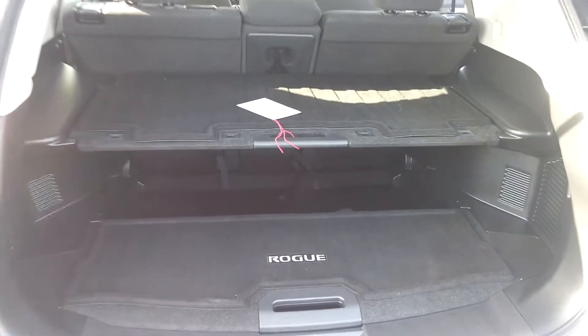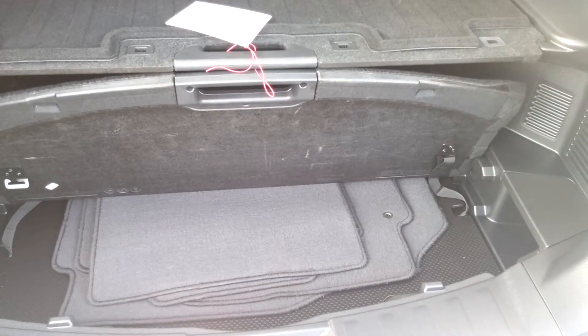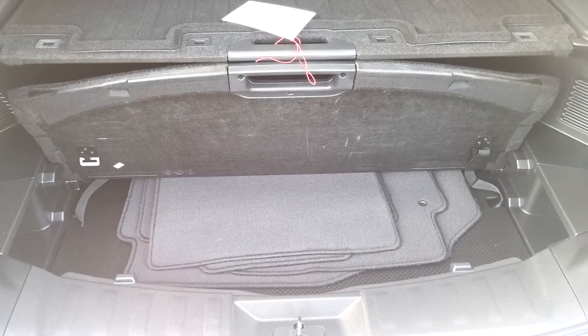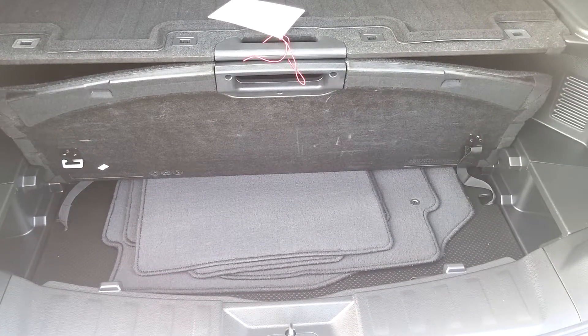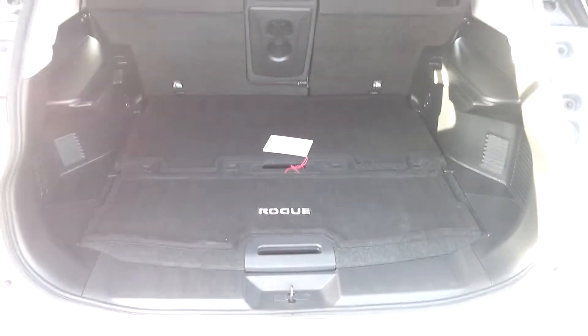There is a hidden cargo system for the trunk so you can create some shelves. You can use it to store bags when you go to the grocery store so they don't float around the trunk, or you can just leave it flat.